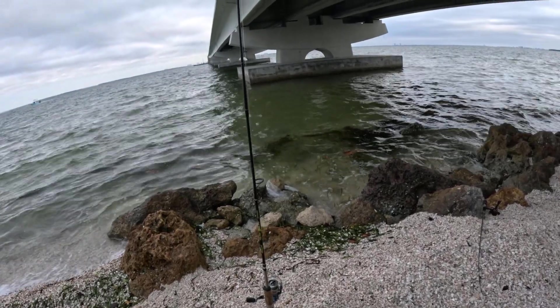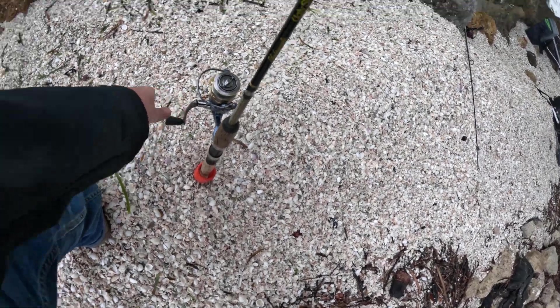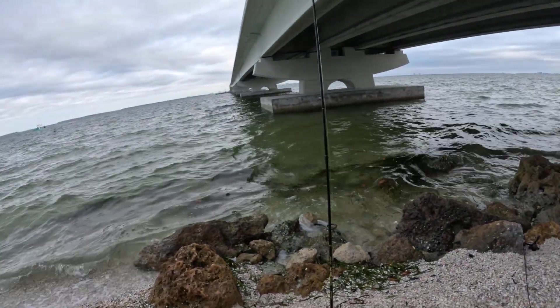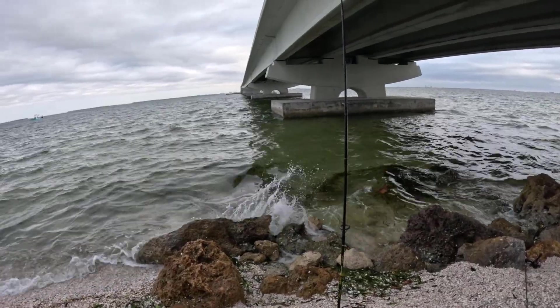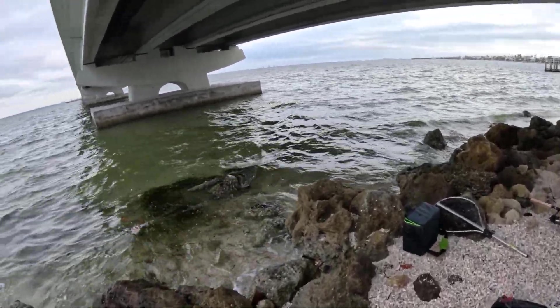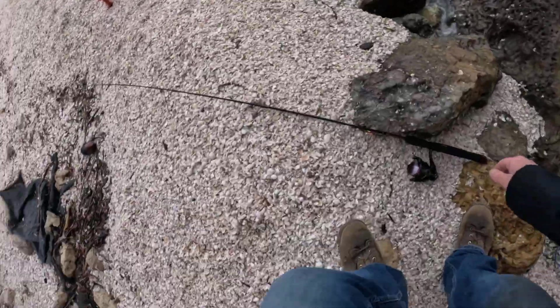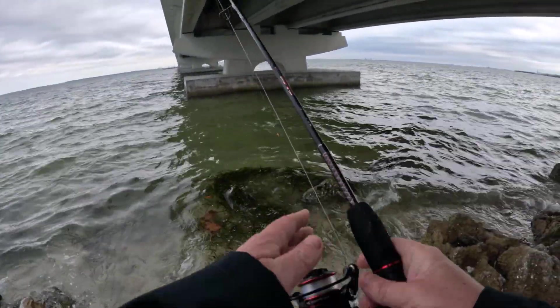Got my rod holder down in a pile of shells. Hopefully that holds up. I don't think I can really get my line tight with the wind coming straight at me and the waves pulling it this way. I've got pyramid sinkers — I might switch it out eventually but I'm gonna let it be for now. While I wait, got this rooster tail tied on so I may as well use it.